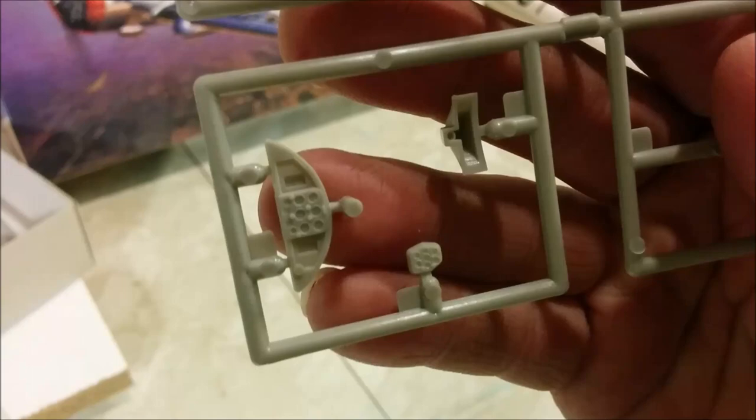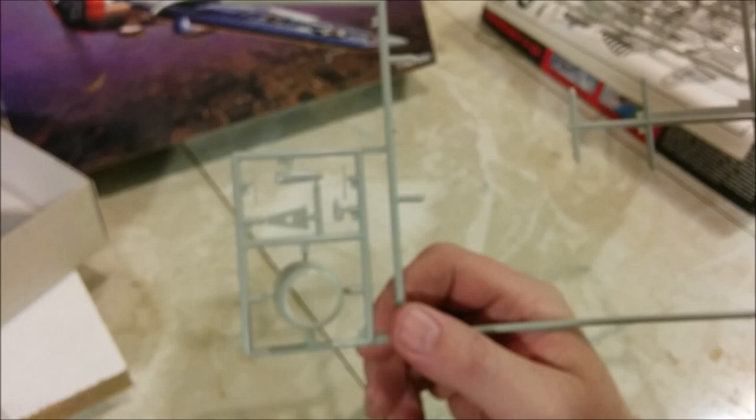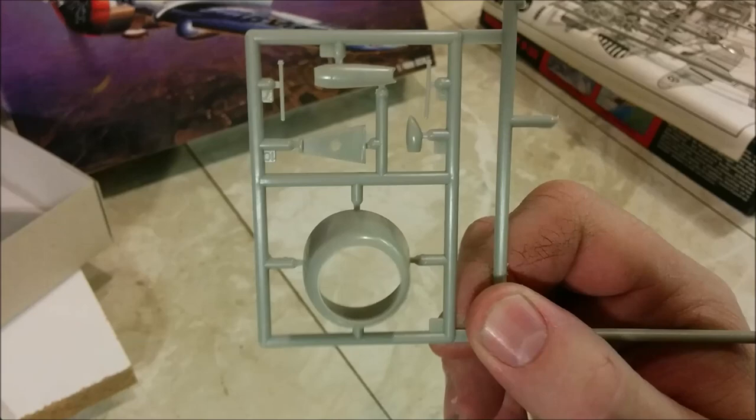The instrument panel here looks quite nice. Moving on to the next sprue, which is missing some parts because I was obviously test-fitting them. We've got a second cowling here — I'm not sure what the difference is between the two cowlings.